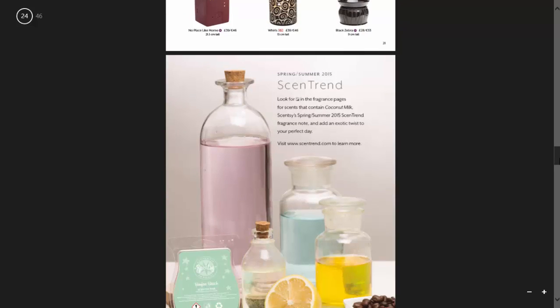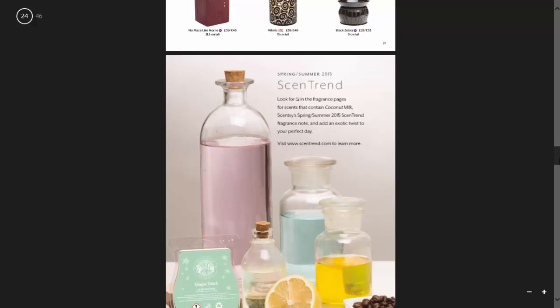For this year's scent trend it's coconut milk. Any of the scents that have this symbol here, you can mix those with coconut milk. You can visit scentrend.com to learn more about this fragrance.